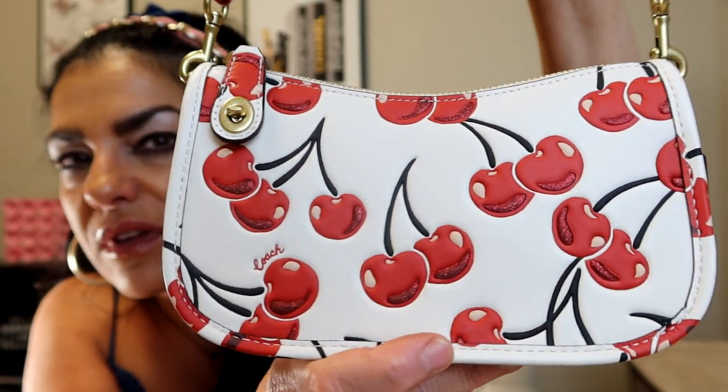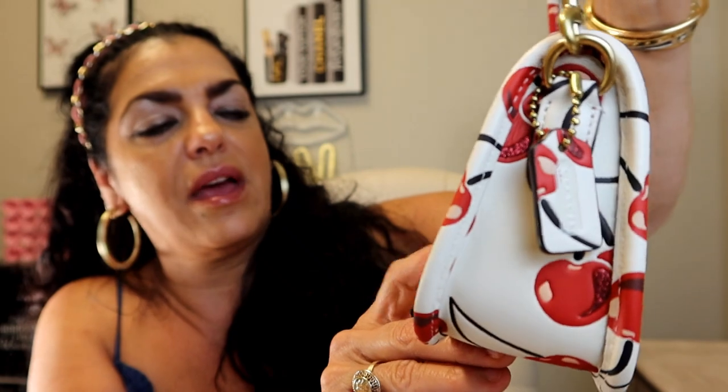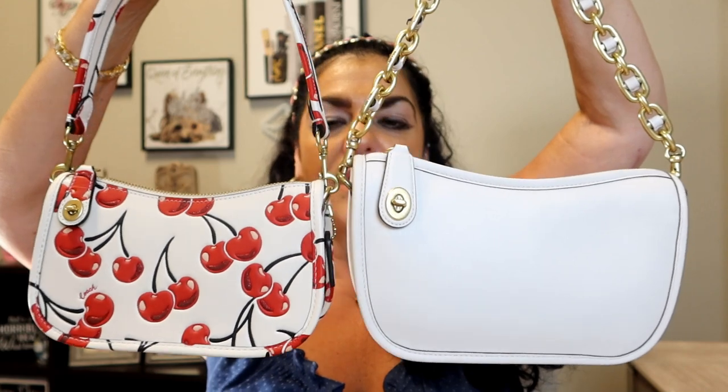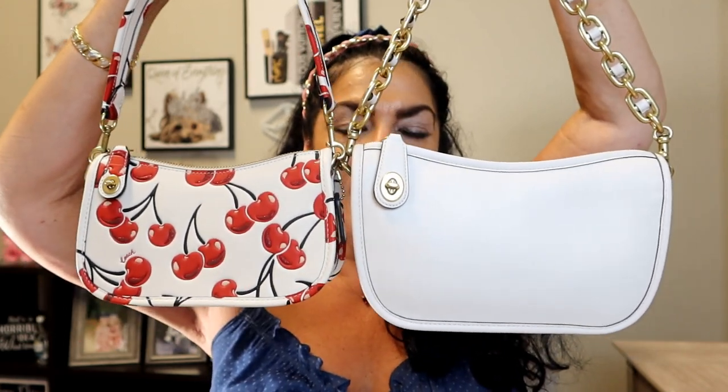There are little metallic areas on the cherries that give it that special something — when you look at it, it has a bit of a shimmer. And of course this is from Coach, not the Coach outlet, it's from Coach. This is the Swinger 20. I had told Dawn that I ordered it, and before it came she said she had been to Coach and wanted to forewarned me that it was smaller than the other Swinger. I have the other one in chalk, so I brought it out to show you guys in case you're comparing — it is smaller.